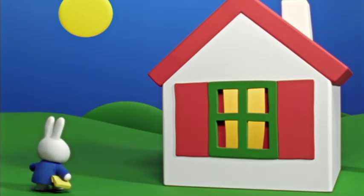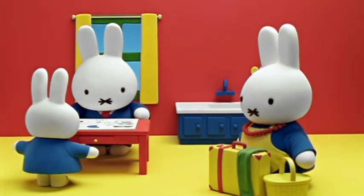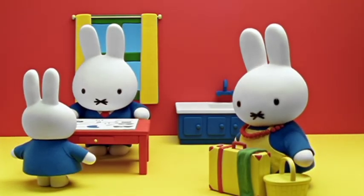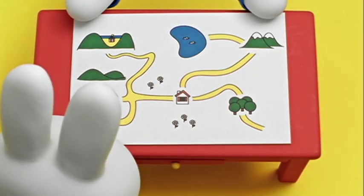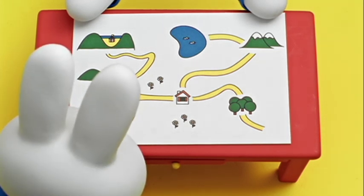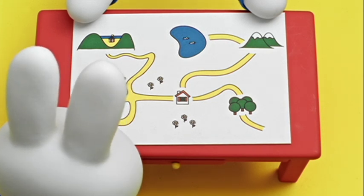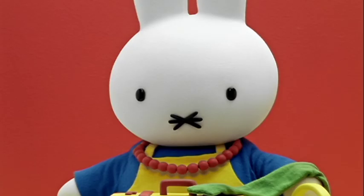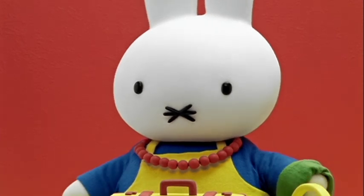Holiday time had arrived. When the school term was over, Miffy and her mother and Father Bunny were ready to go on their holiday. Miffy looked at a map so that she could see where they were going. One year they went to the seashore. This year they would go to the mountains. Mother Bunny said, We must pack our warm clothes.